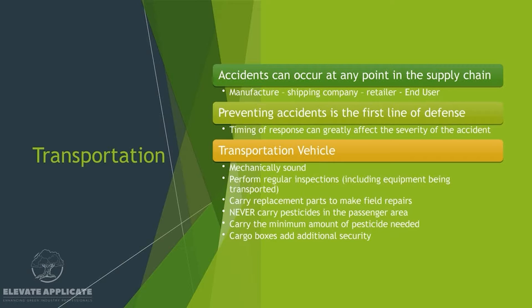Never carry pesticides in the passenger area of your vehicle. Carry the minimum amount of pesticide needed — that's kind of hard because you never really know how much you're going to need unless you have a determined route that's really dialed in. Try to have as little pesticide as possible in your vehicle. Also, cargo boxes provide additional security for pesticides. On our trucks, we have toppers and those toppers can be locked, so that's our security instead of a cargo box.